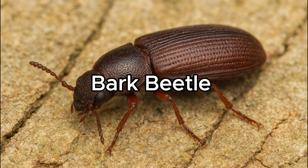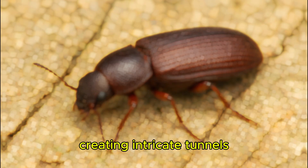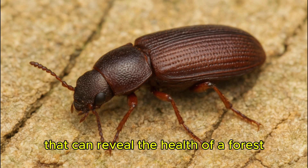Bark Beetle. Bark beetles bore into trees, creating intricate tunnels that can reveal the health of a forest.